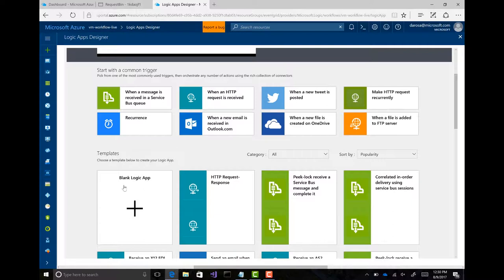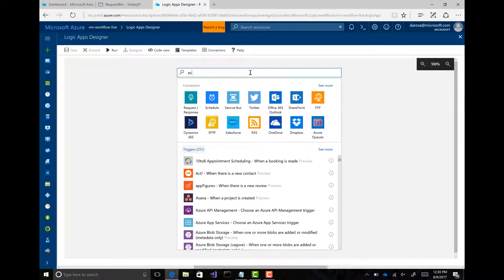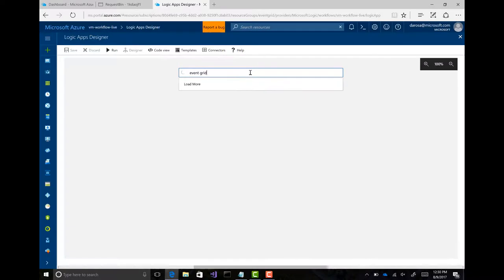So here I can go into the Logic Apps designer, create a blank logic app. Once you see this, you'll see why everyone likes Logic Apps. Type in Event Grid — Event Grid is built right in.